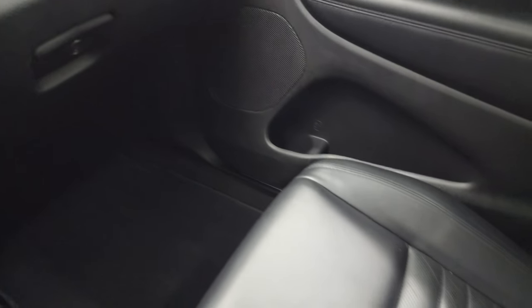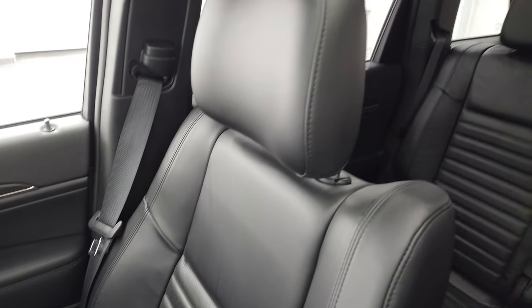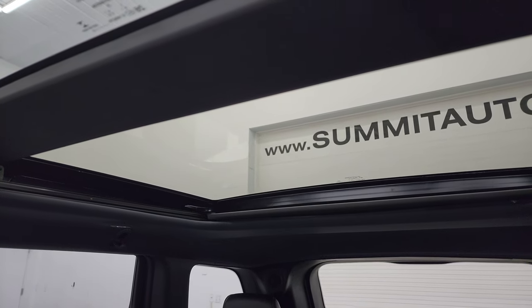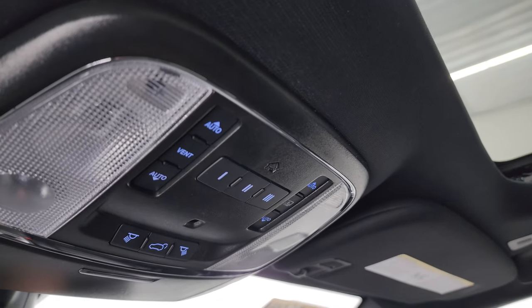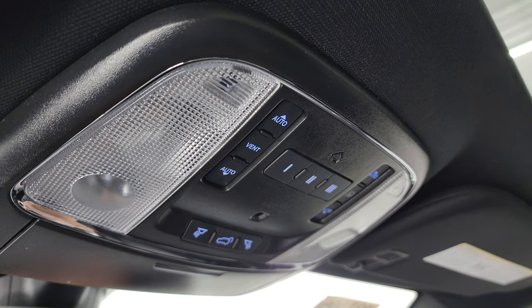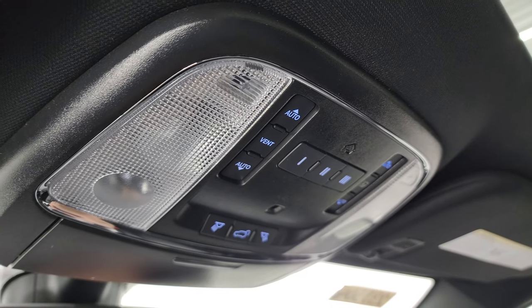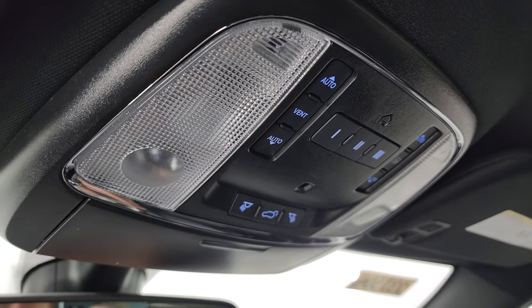The passenger side floor mat and seat are in excellent condition as well — no rips or tears. You have the power sunroof in front and the second-row fixed glass vista roof, which is a really nice feature. The sunshade is working nicely as well. You get HomeLink buttons for your garage door, security systems, and lighting systems, plus sunshade controls, power sunroof controls, and map lights up there.